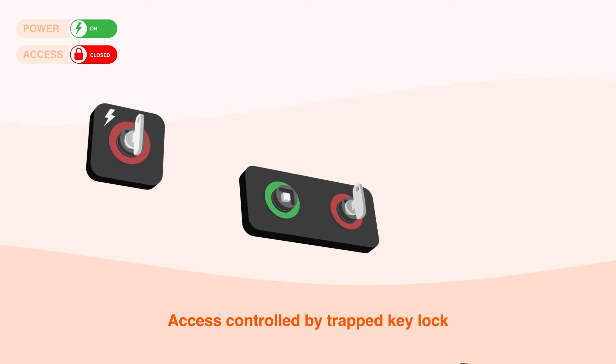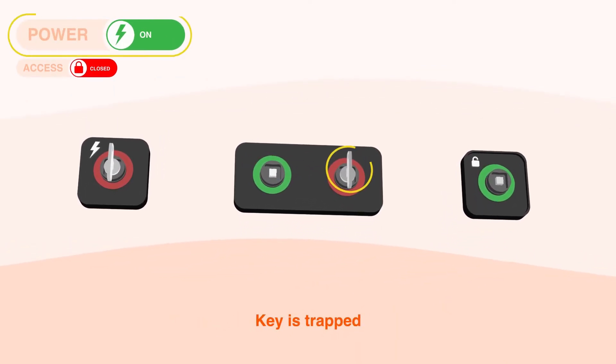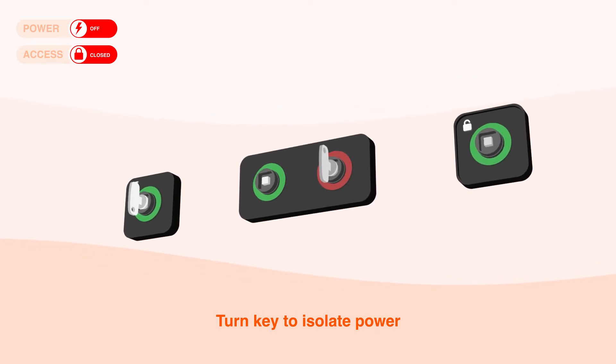Access to the hazard is controlled by a Trapped-Key interlock; the key is trapped and cannot be removed when the hazard is present. To gain access safely, the key must be turned, engaging the interlock with the equipment and isolating the power.